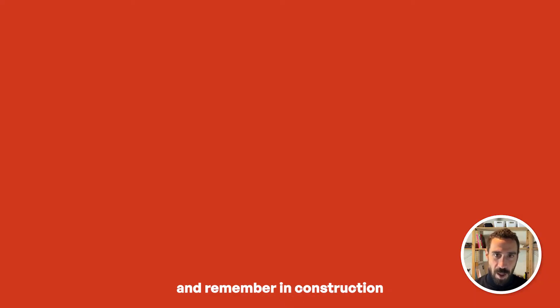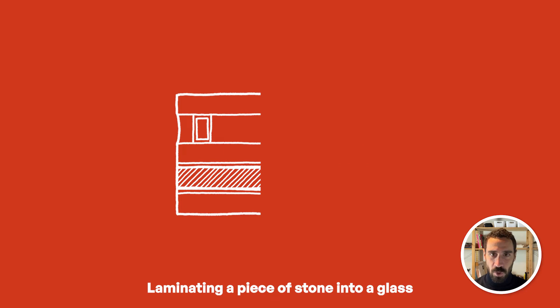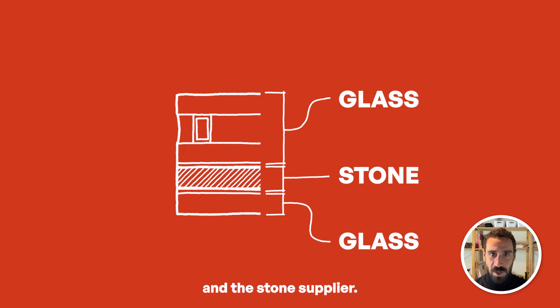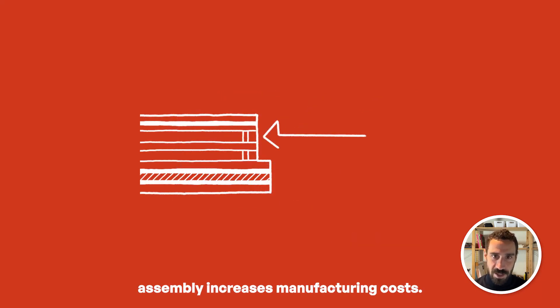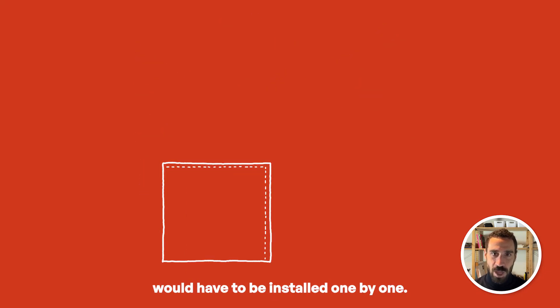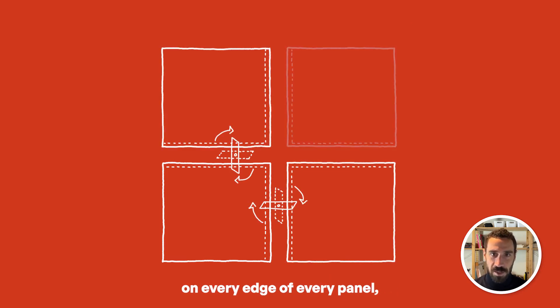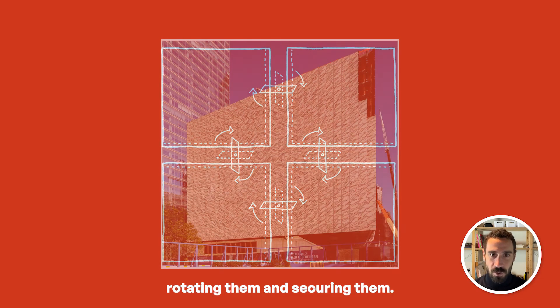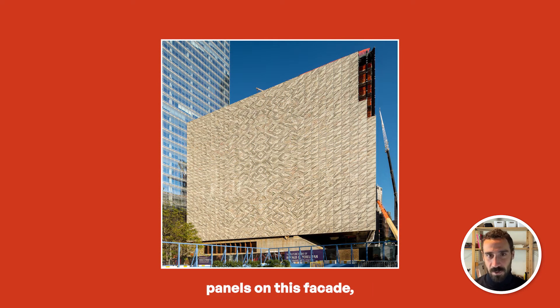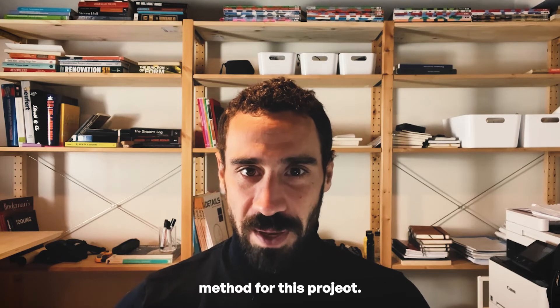Now let's pause and remember: in construction, with every decision you are triggering a chain of events that has cost or schedule implications. Laminating a piece of stone into a glass assembly requires very close coordination and risk-sharing between the glass manufacturer and the stone supplier. Creating an offset within the glass assembly increases manufacturing costs. Choosing toggle glazing as an installation method dictates that the panels would have to be installed one by one — the field crew would have to work on every edge of every panel, inserting metal pieces, rotating them, and securing them. I am estimating there are more than 5,000 panels on this facade, and given that large number, toggle glazing is not the most suitable method for this project.